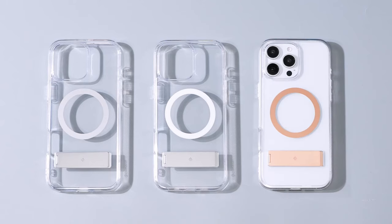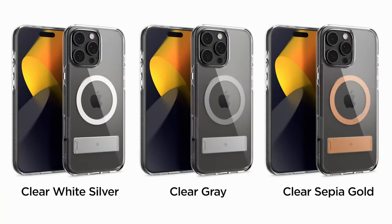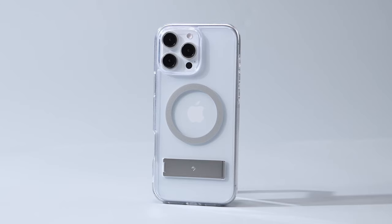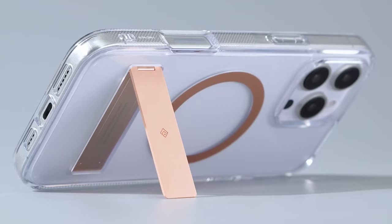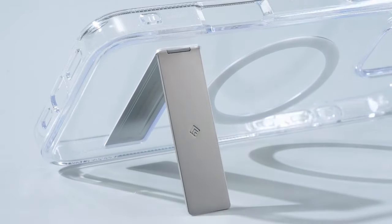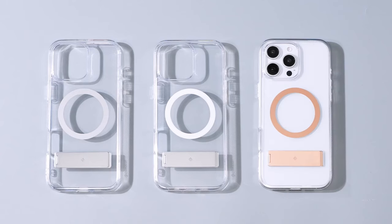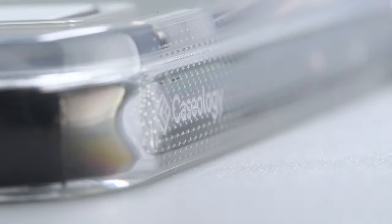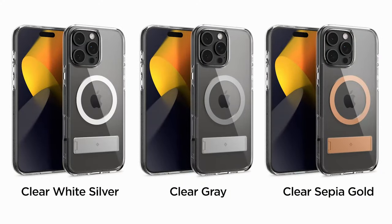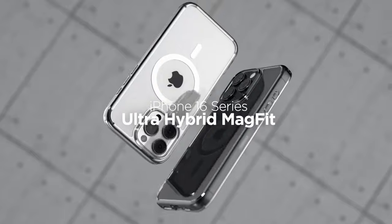This case includes a built-in kickstand, allowing for hands-free viewing at multiple angles, ideal for video calls or media consumption. Made from ultra-clear TPU with anti-yellowing technology and a shock-absorbing PC layer, it offers effective protection against impacts and daily wear. The raised lip around the camera adds extra protection against scratches and drops.